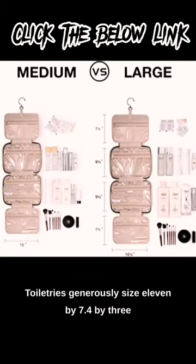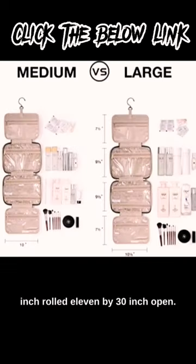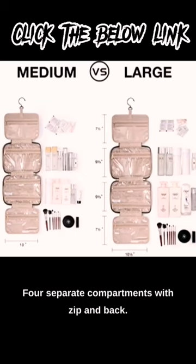Generously sized at 11 x 7.4 x 3 inches. Rolled: 11 x 30 inches. Open: Four Separate Compartments with Zip and a Back Open Pocket for great organization.